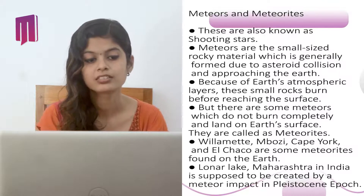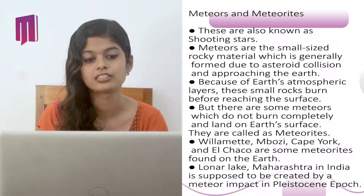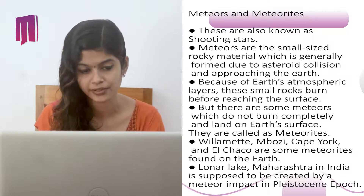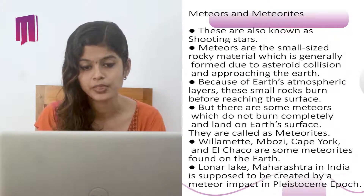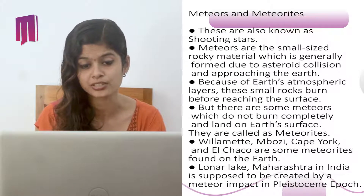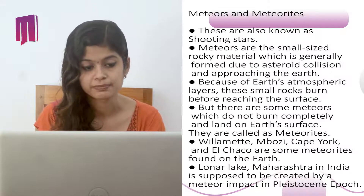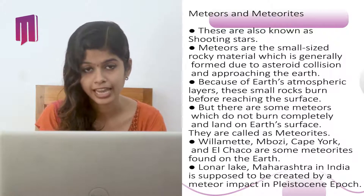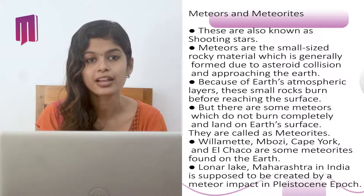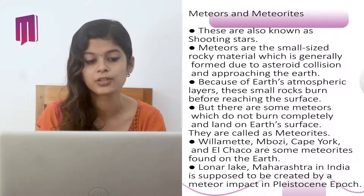The second space object is meteors and meteorites, also known as shooting stars. Meteors are small rocky materials generally formed due to asteroid collisions approaching the Earth. Because of Earth's atmospheric layer, these small rocks burn before reaching Earth's surface. Those that do not burn completely and land on Earth's surface are called meteorites. Willamette, Mbosi, Cape York, and El Chaco are some meteorites found on Earth's surface. Lonar Lake in Maharashtra, India, is supposed to have been created by a meteor impact in the Pleistocene epoch.